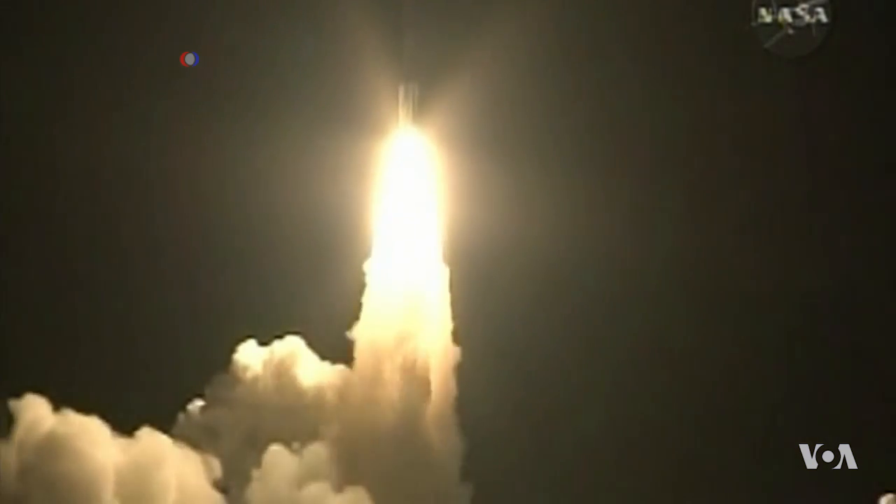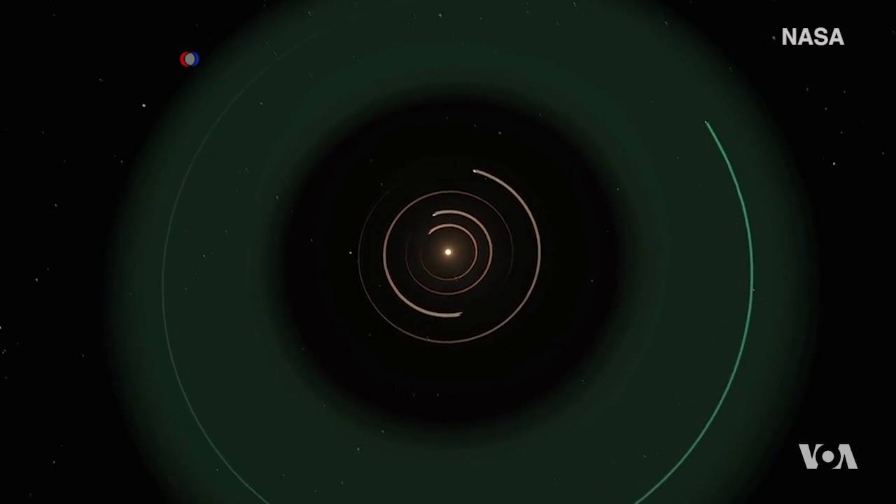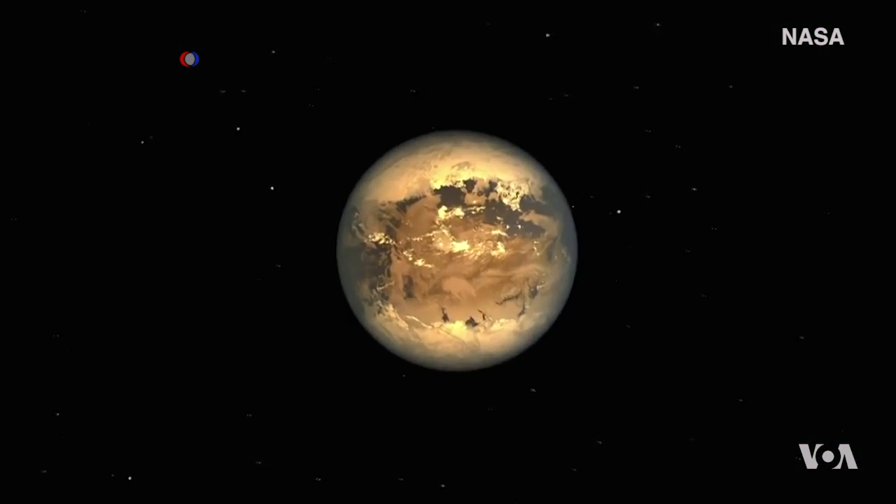TESS will be building on the mission of the Kepler Space Telescope that launched in 2009, but will soon run out of fuel. Kepler discovered about 2,600 confirmed exoplanets, but they are far away.